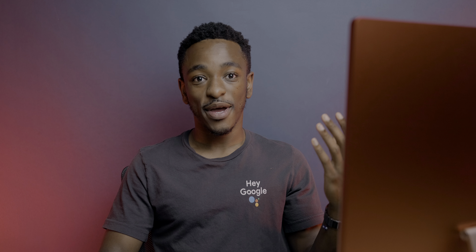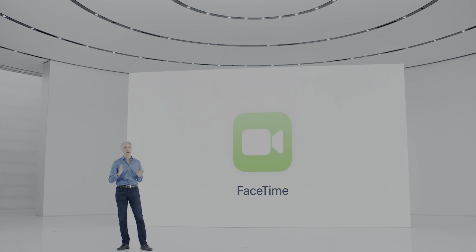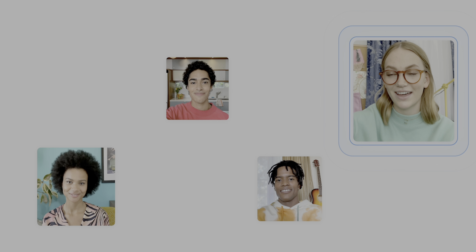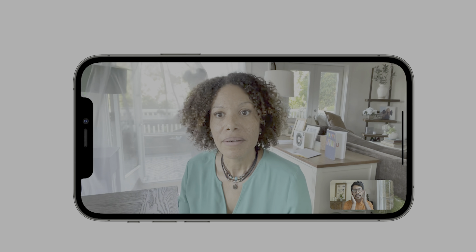Apple kicked off the event by talking about new features for iOS 15, which will be coming later this fall. Apple started with new FaceTime updates, and these are probably some of the biggest updates to FaceTime we've gotten in a long time. We firstly got spatial audio support, which will tweak the audio in calls to sound like it's coming from the direction in which the person you're calling is positioned on screen. There's also a voice isolation mode that'll minimize any loud background noise in the call.